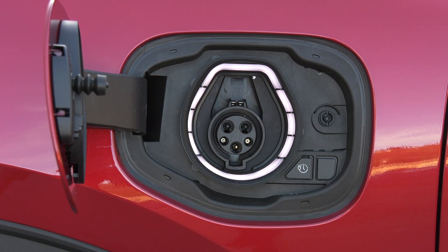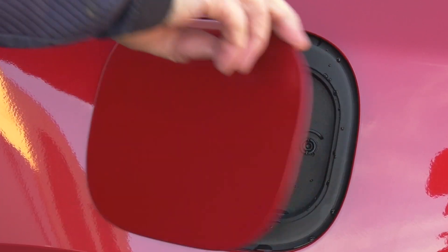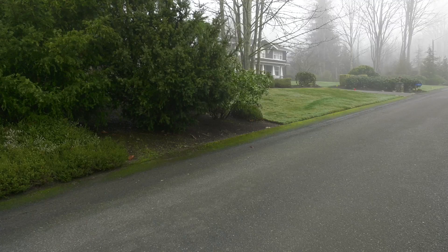Pure electric vehicles don't work for everyone. The Ford Escape Plug-in Hybrid does. I'm Tom Volk for the Seattle International Auto Show.